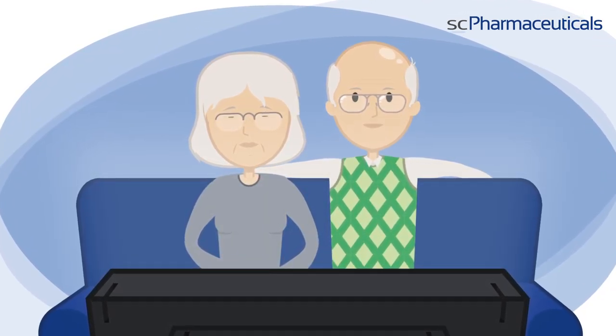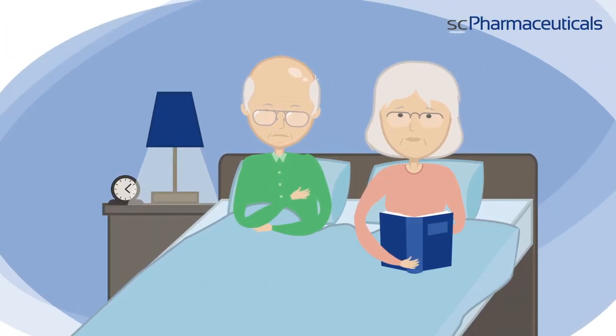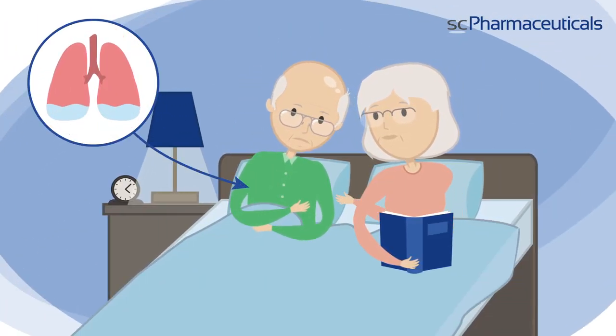Mr. Smith suffers from heart failure. From time to time, his heart failure symptoms worsen, resulting in excess fluid buildup in the body.